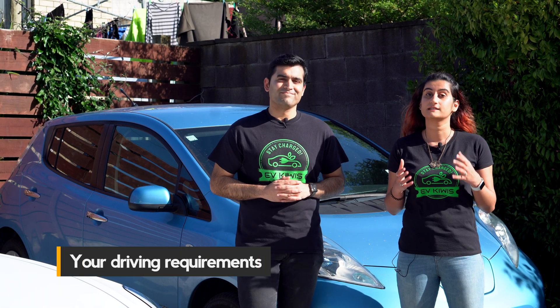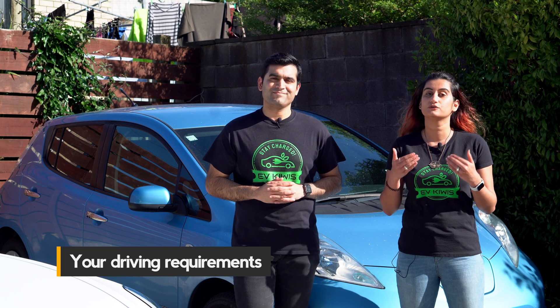The second consideration is your driving habits — the average distance you travel each day and how often you can charge at home. If you drive longer distances more often, consider a level two charging station for a faster charge. When choosing the right charger, also consider future changes such as transitioning from a plug-in hybrid to a full EV, having multiple EVs, or changes in your driving habits.